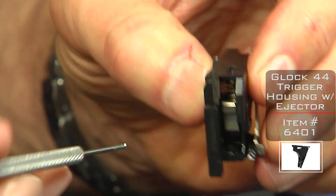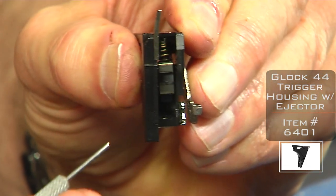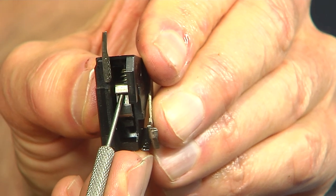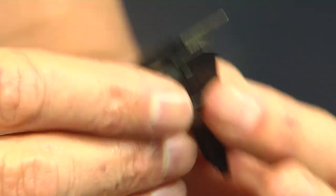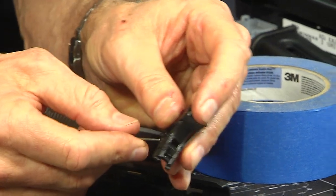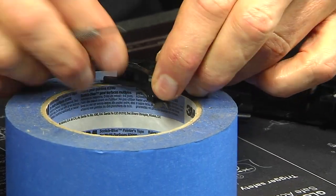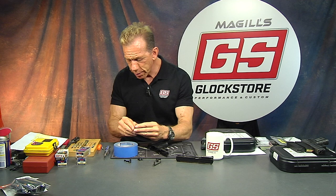We're going to put the front of the cruciform — the trigger bar — into that stirrup, capture it, and push it forward, because that's spring loaded as well. That's the trigger housing. The connector comes out simply — take a punch and punch it out on the back side. It's a press fit into this trigger housing and it's really press-fitted in there.